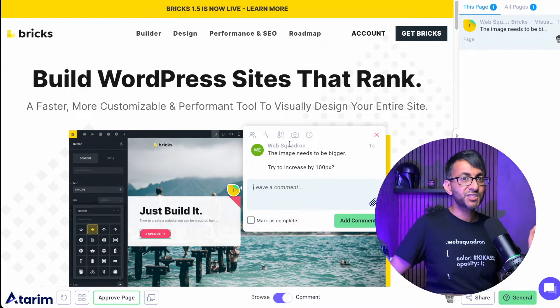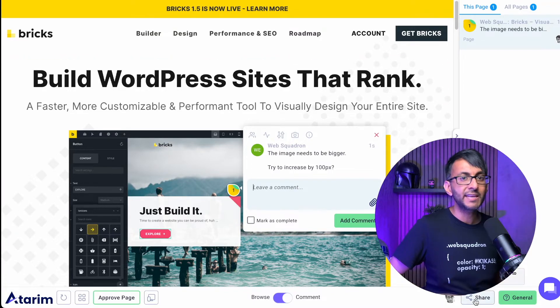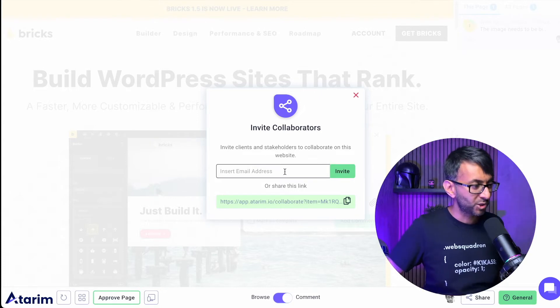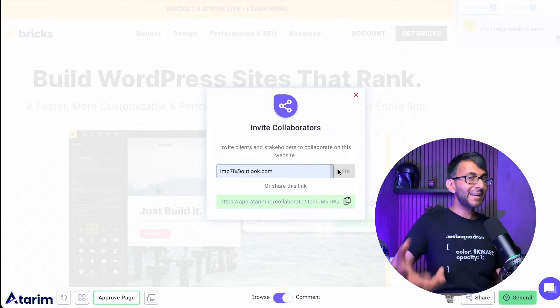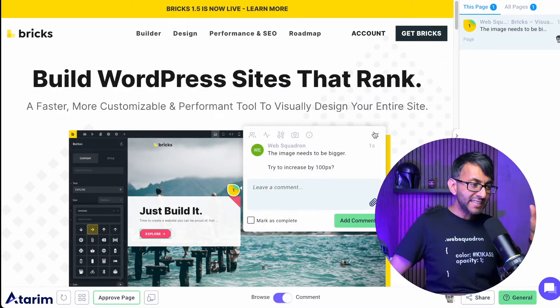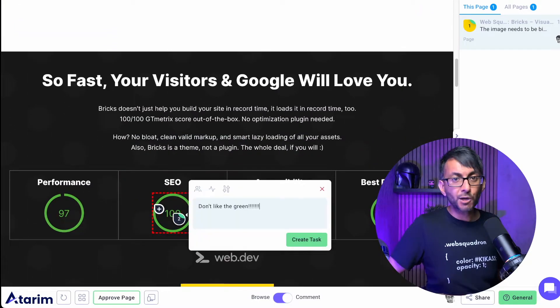If I want someone else to collaborate, I can hit Share and invite someone by entering their email — they'll get an email invitation and need to register with Atarim as well. Or I could just give them a link via email or a Facebook message. They can then come on, go over to the site, and say 'I don't like that green,' hopefully telling us what hex code or color they want.